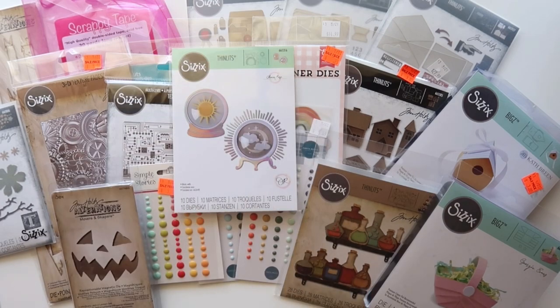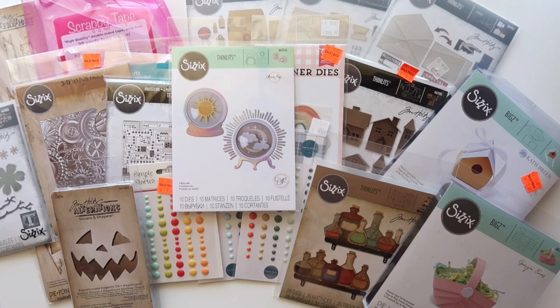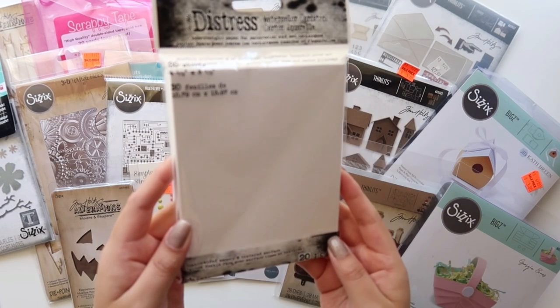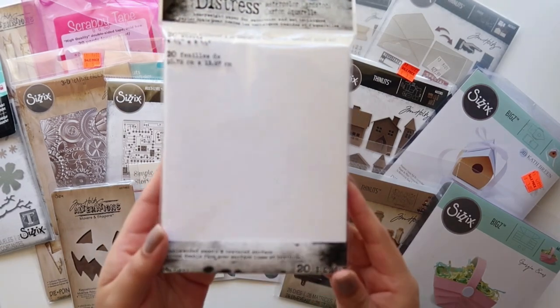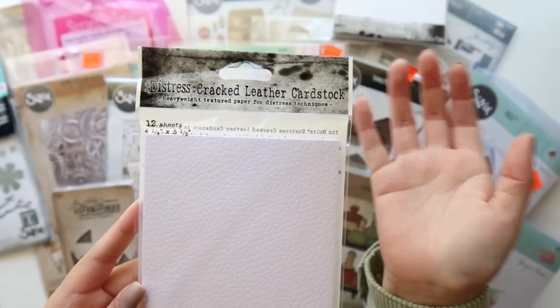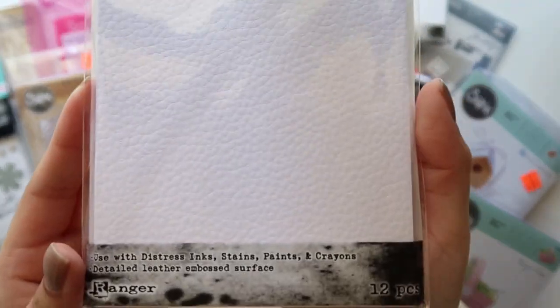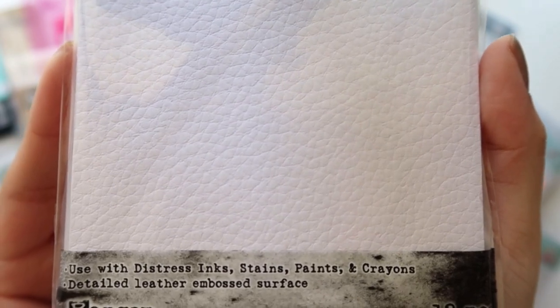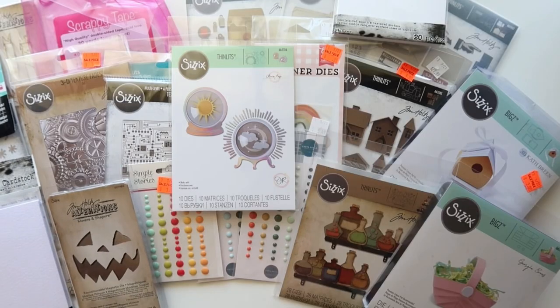This stuff is from Joann's. I picked up the Tim Holtz Distress Watercolor Cardstock — comes with 20 sheets. I also bought the Distress Cracked Leather Cardstock to try out. I have a bunch of the distress inks but not the oxides, so I really wanted to build up my collection.